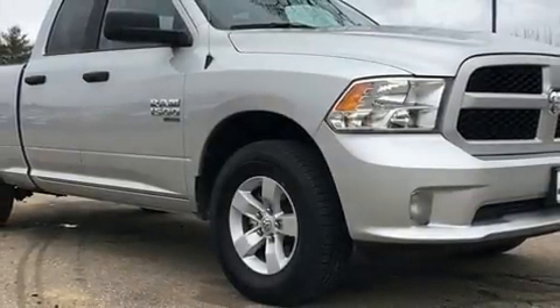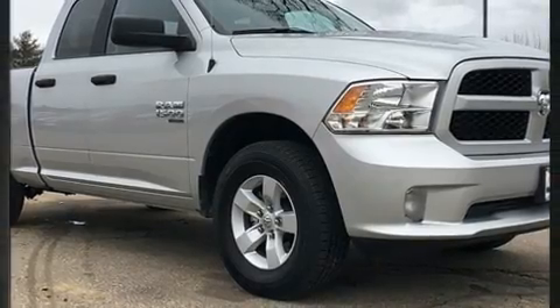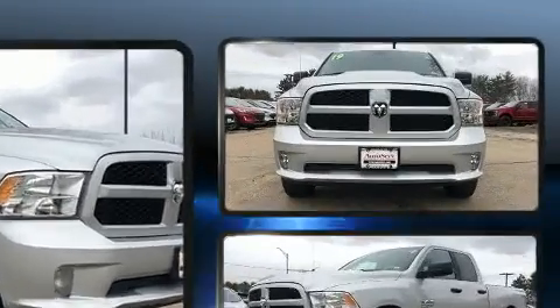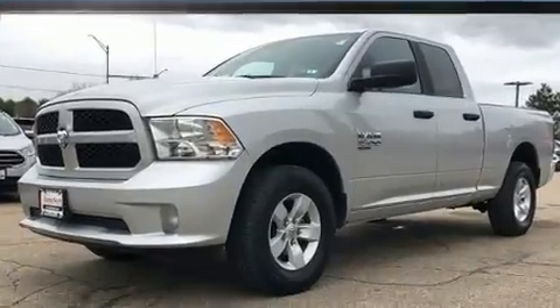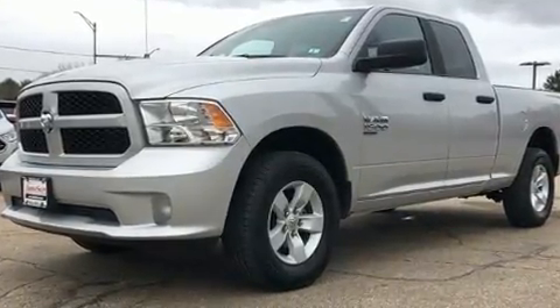Step into the 2019 Ram 1500 Classic. This model accommodates six passengers comfortably and provides features such as a tachometer, a rear step bumper, a front bench seat, a trailer hitch, a bed liner, and power windows.